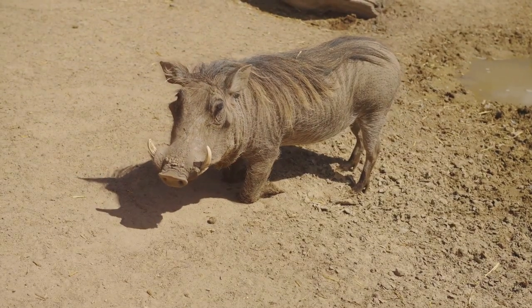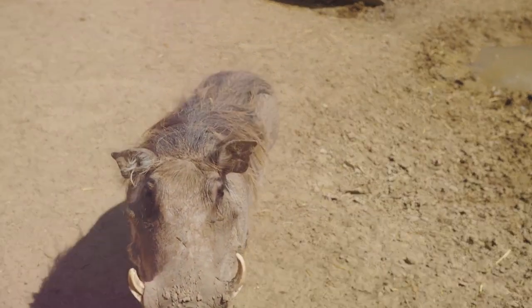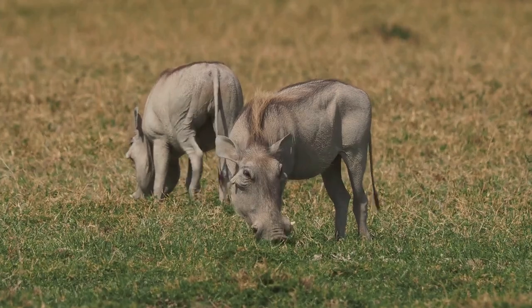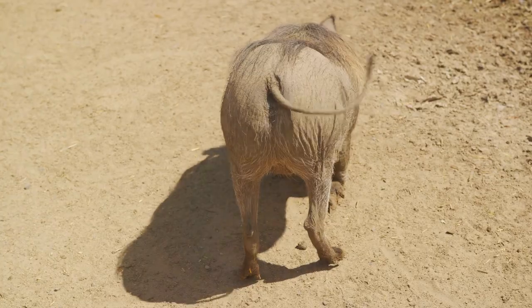Our journey begins with the physical characteristics of this fascinating creature. The warthog, a wild member of the pig family found in sub-Saharan Africa, is a sight to behold. With a large flat head adorned by two pairs of warty protrusions and impressive tusks, they are a masterstroke of nature's artistry.